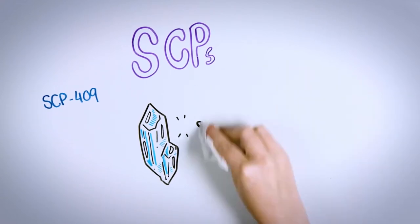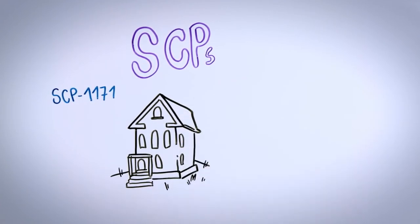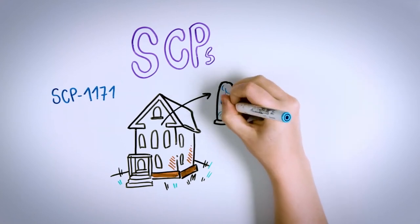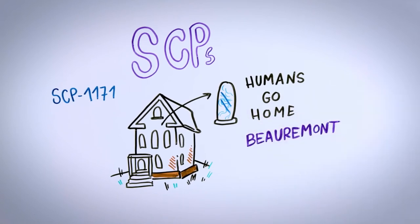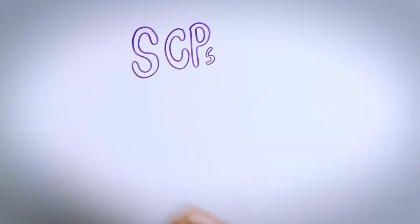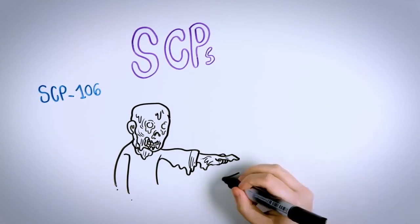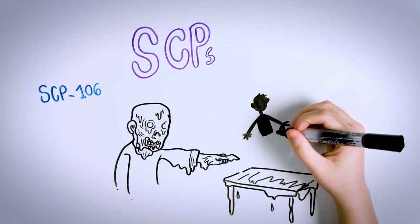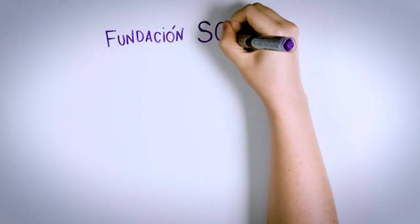SCP-1171 is a house with a peculiarity: its windows are always covered in condensation. Whenever a person writes on them, they begin talking with an entity from another dimension that calls itself Buremont. This being does not get along well with humans, but is unaware that Foundation members are human. The last SCP we present is SCP-106 — a humanoid entity with the appearance of an old man in decomposition that corrodes any material it touches. Humans must be careful because if it catches them, it can take them into a parallel dimension.